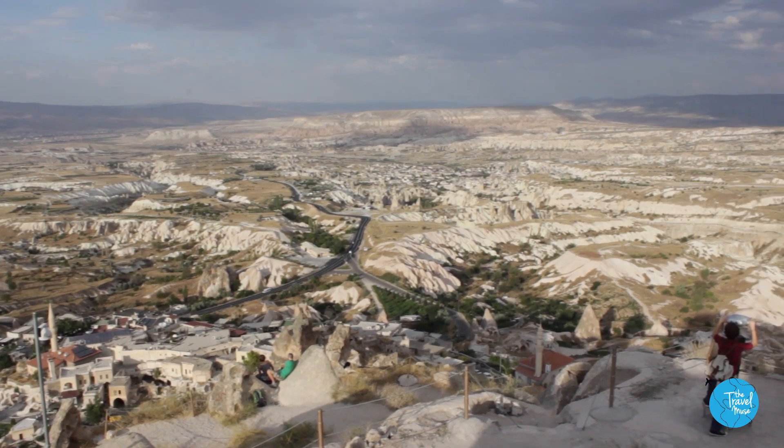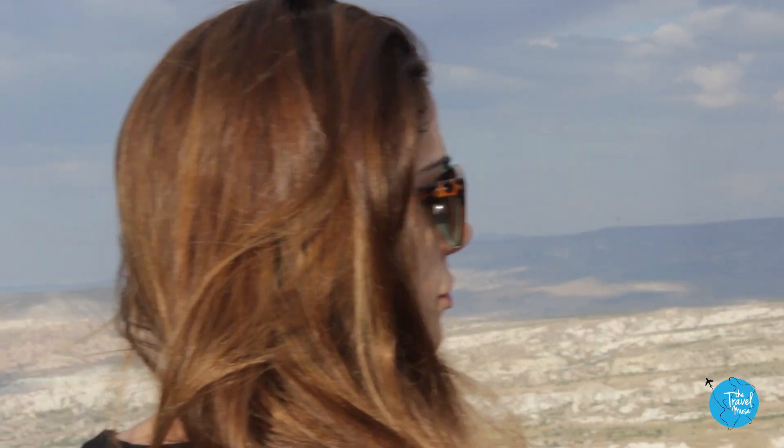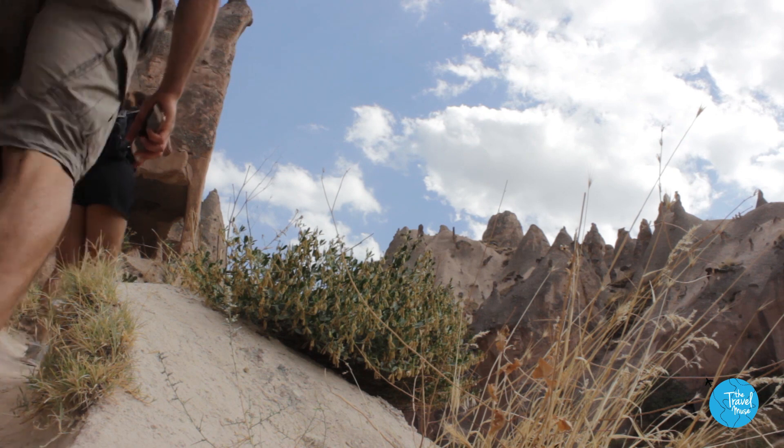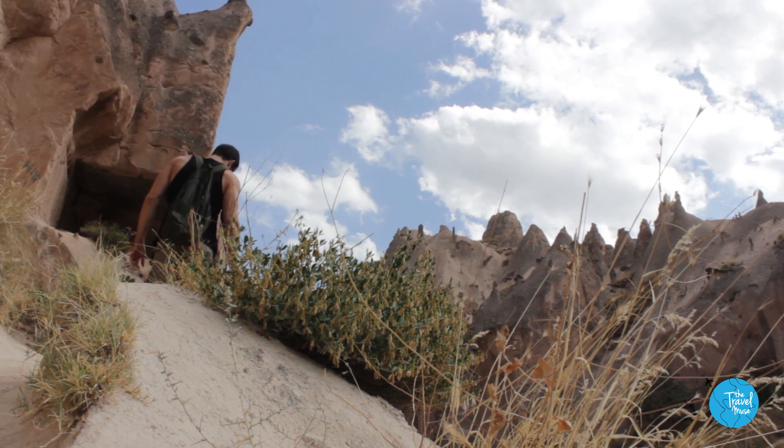Now tours are usually not our thing, but after seeing Cappadocia and doing it that way, it isn't the kind of place where you want to wing it. You'll end up missing too much because it's not easy to navigate.